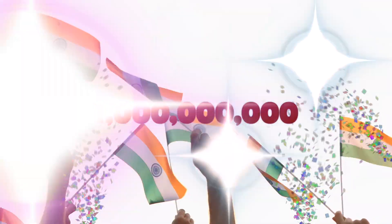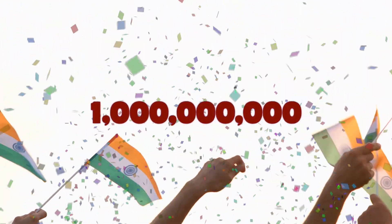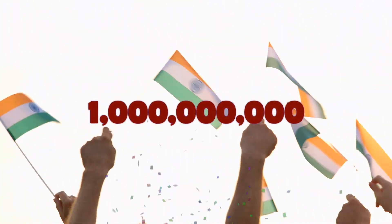Hello everyone, this is Athena back with another video. Before getting into the video, happy news is that India has crossed 1 billion vaccination doses, and it is a huge milestone achieved with great effort.